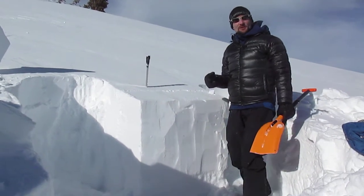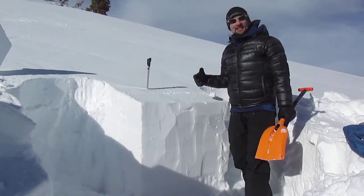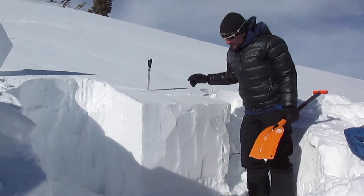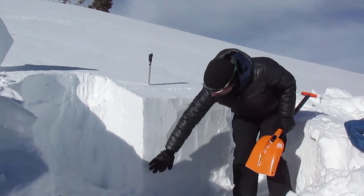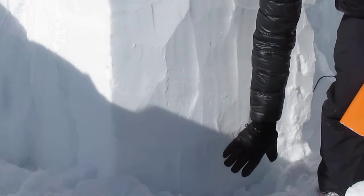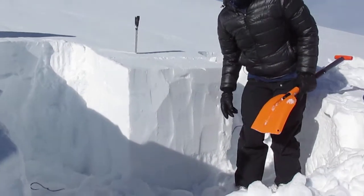We're in East Brescia drainage at about 10,200 feet, on an east-facing aspect, on an 18-degree slope. We did a compression test just a little bit ago and we're getting a failure between a hard slab and some of the depth hoar from early season. We're looking to see if we can get any propagation from it.